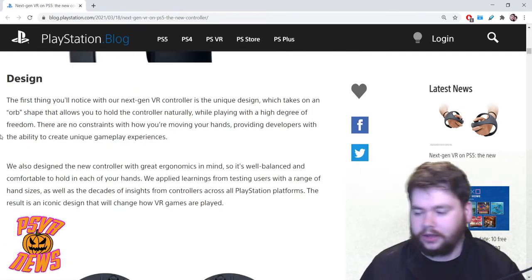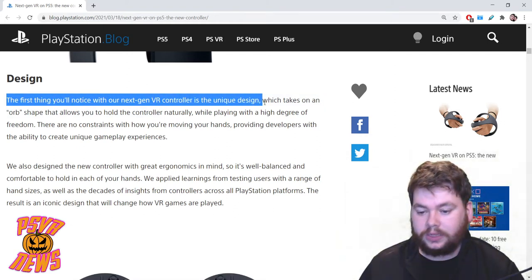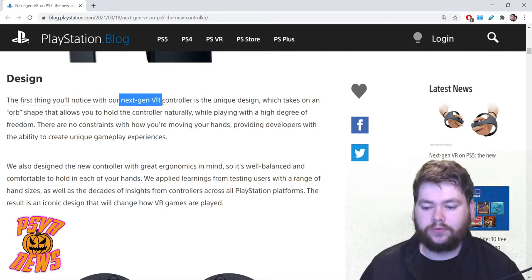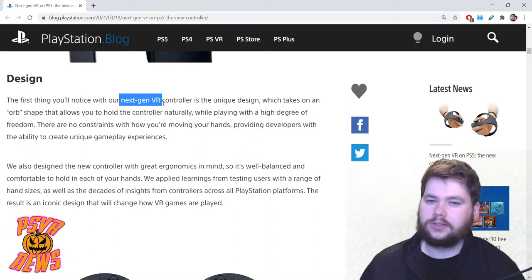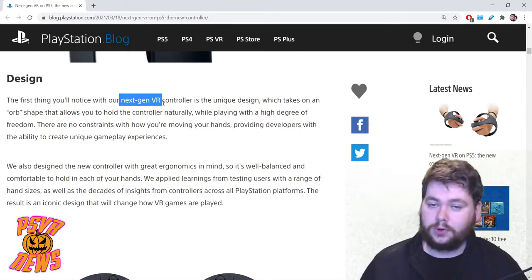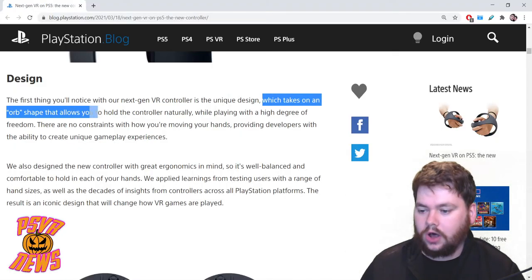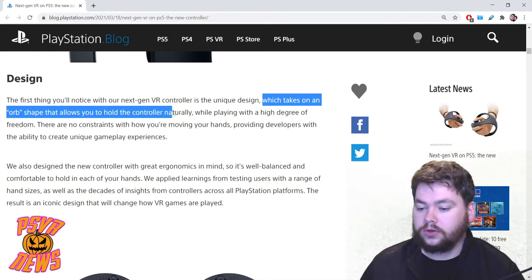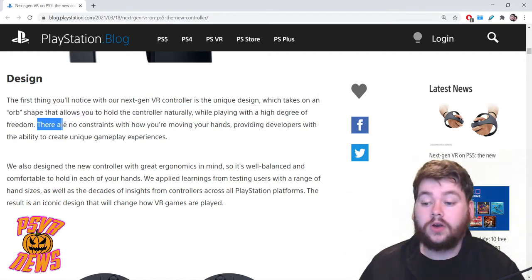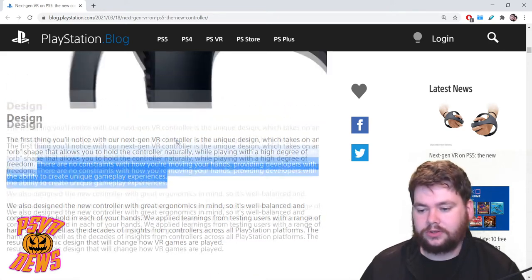Let's talk about design — how it looks and why it looks that way. The first thing you'll notice is the unique design. I'll just pause here because they keep saying 'next gen VR controller' — they're not saying PSVR2, so just be prepared for the possibility it might be called something completely different. The design takes on an orb shape that allows you to hold the controller naturally while playing with a high degree of freedom, with no constraints on how you're moving your hands.